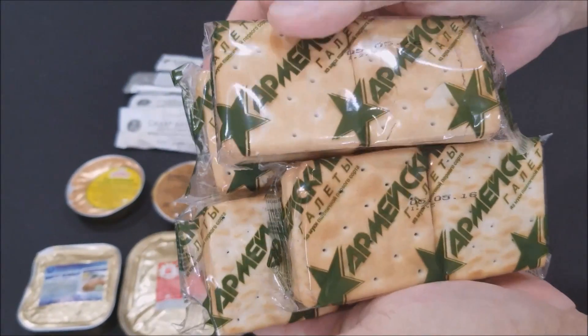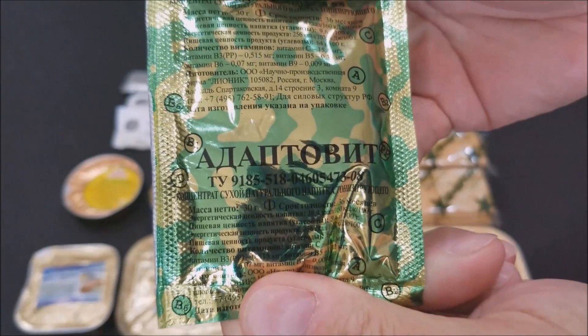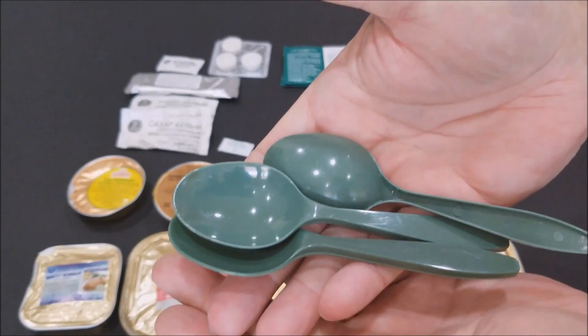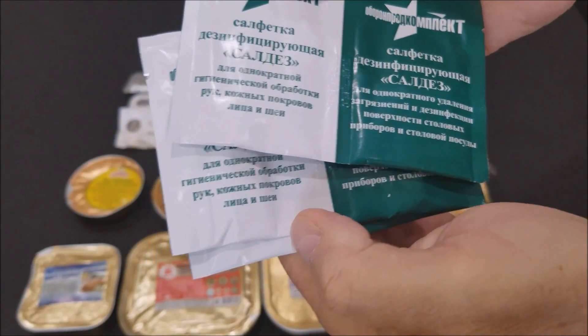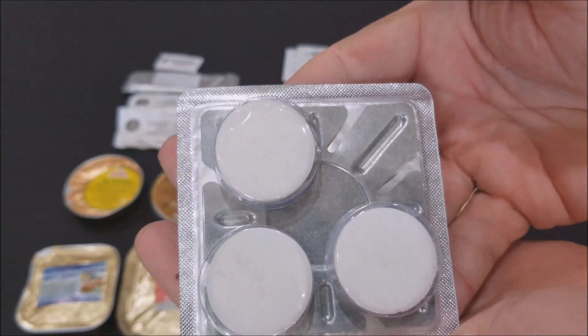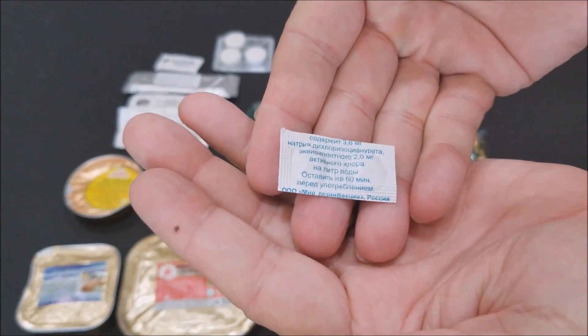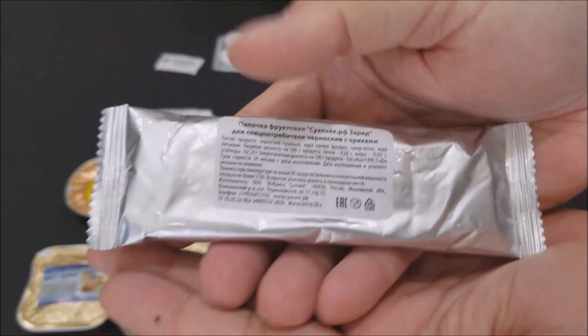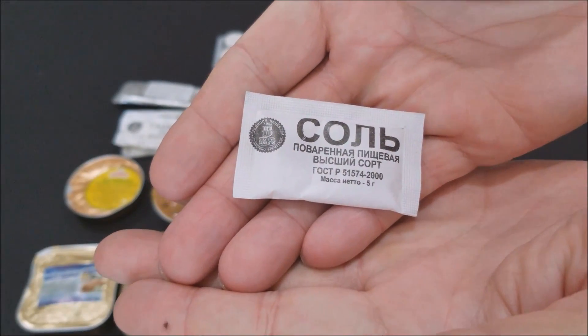And these things always hold up — four packages of crackers, and as you can see they're in really good shape. We have a fruit drink, windproof matches, three spoons, three wet naps, a stove with three fuel tablets, water purification tablets, three sugars, a fruit bar, and a package of salt.